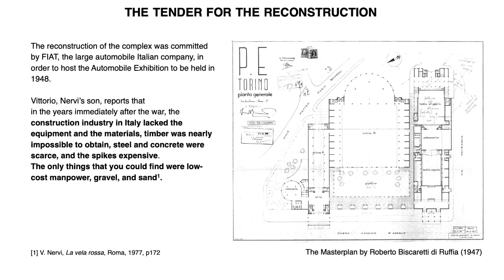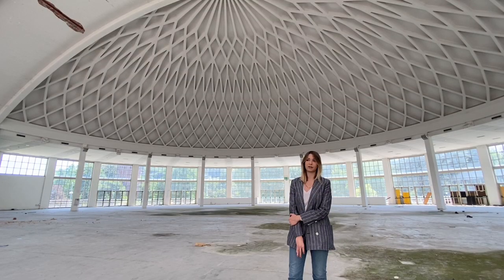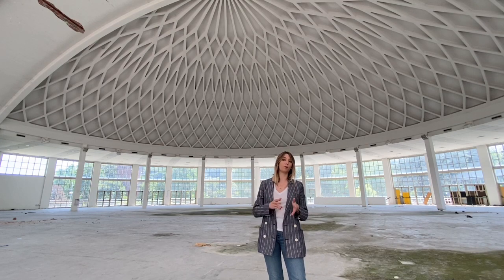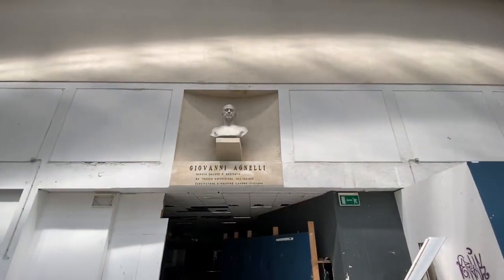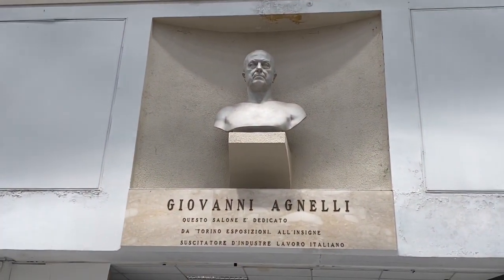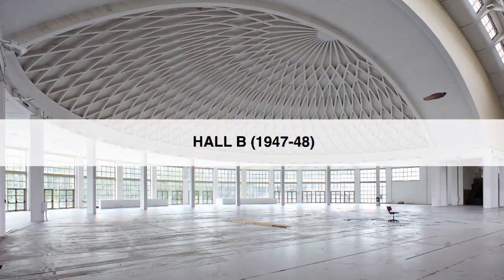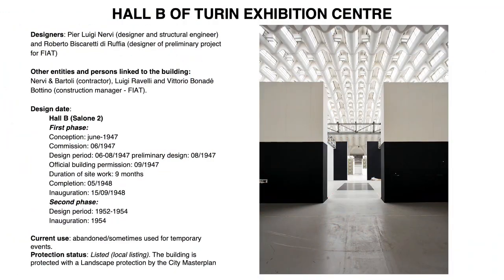Immediately after the Second World War, the Fiat Motor Company decided to completely renovate the complex and started a huge renovation plan to reconstruct the exhibition centre. They called Pierluigi Nervi and Bartoli to redesign it. Nervi had to work on a ready design master plan from Biscaretti di Ruffia, who was the head engineer of the Fiat Motor Company. Nervi and Bartoli covered a huge area, starting with Hall B — the one we are standing in — also known as Salone Agnelli, in honour of the founder of Fiat.